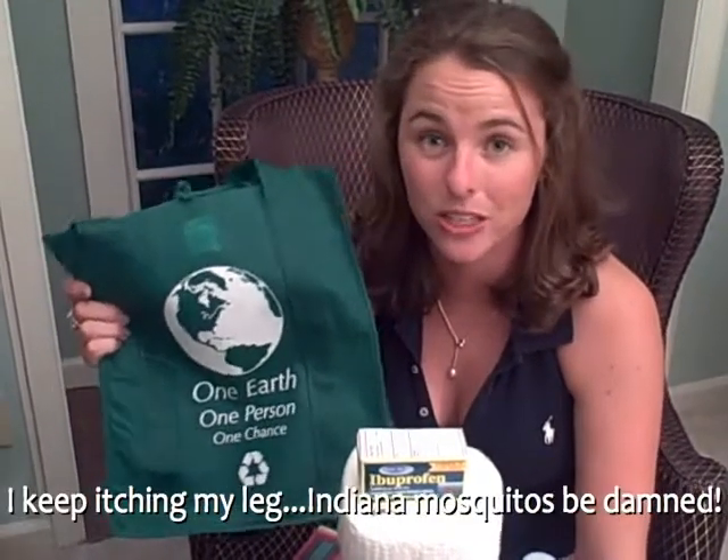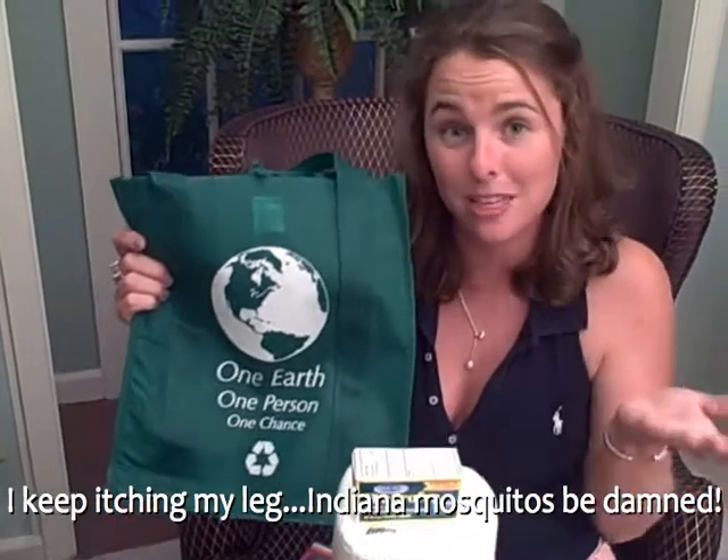The other thing I got was this 99 cent reduce, reuse, recycle bag, and I'm a huge fan of this. I think it's really great. I'd just ask that anytime you go grocery shopping, please try to take at least three of these in and save the earth one plastic bag at a time.